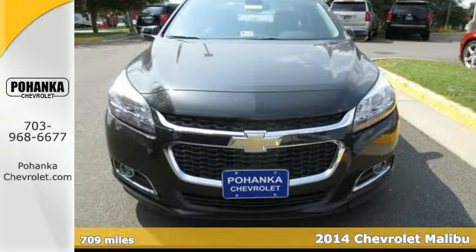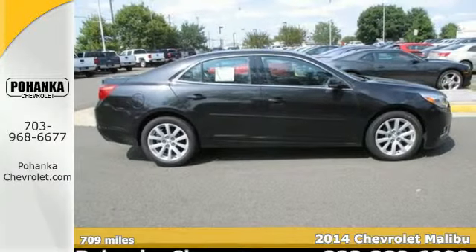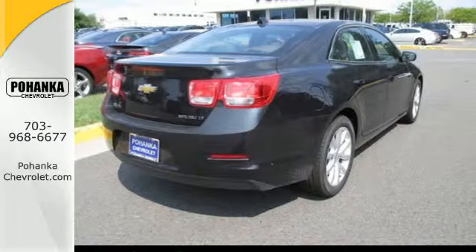Here's a 2014 Chevrolet Malibu. It'll fulfill your wants and needs. You need peace of mind, so the Malibu has 10 standard airbags, a tire pressure monitor and stability track.